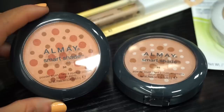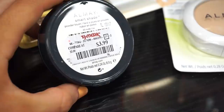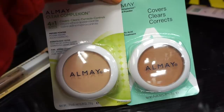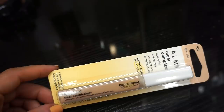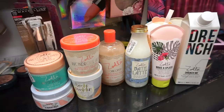We have some Almay products here — the Smart Shade Powder Blushes. Shade 30 is a deeper peachy nude at $3.99 and shade 20 is a bit lighter and more nudish at $3.99. They also have two other Almay products — one in 100 that covers, clears, corrects, and controls, and one in medium that covers, clears, and corrects — both $5.99 each. Plus one of their Clear Complexion anti-crease concealers in shade 100 Light for $3.99.